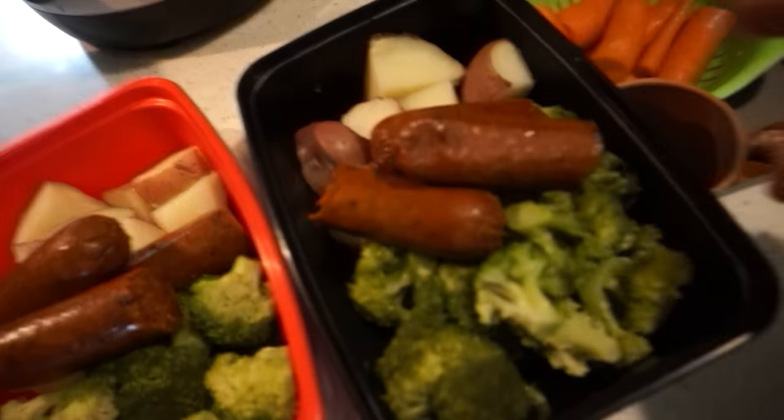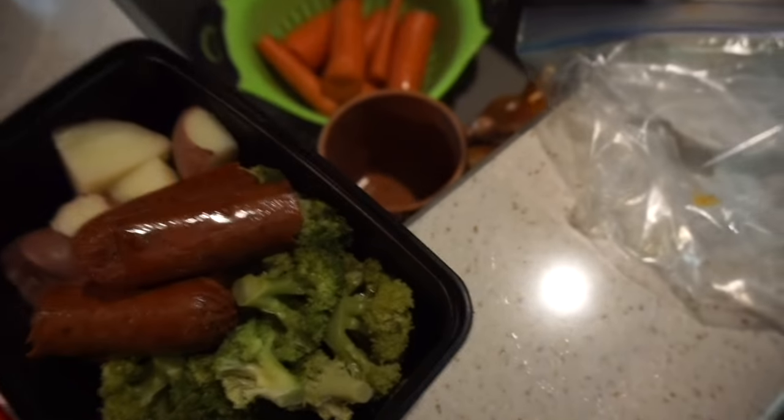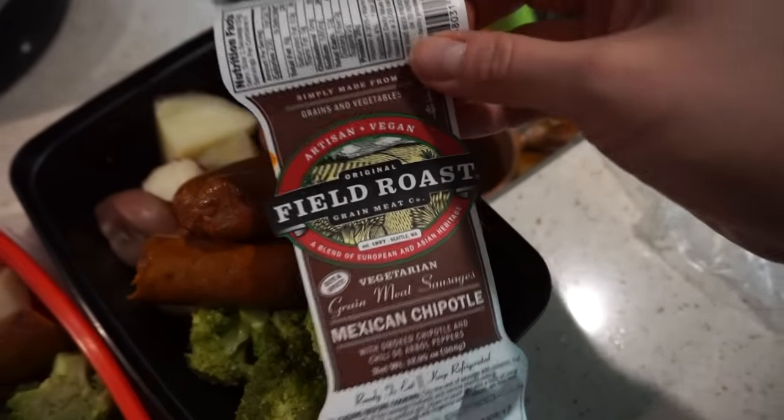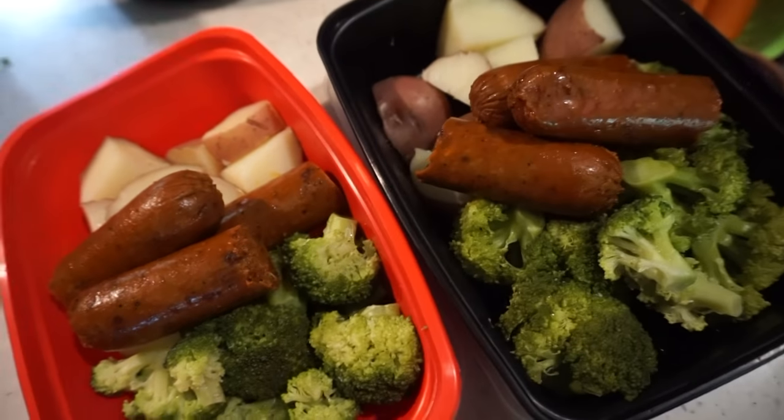Matt's been outside working on some stuff and I've got the whole little kitchen area to myself, so it makes it super easy. I went ahead and made lunch for Matt for work during the week — two lunches — and this is just some of the potatoes, the broccoli, and these Field Roast Mexican chipotle sausages, which are new at our store here in San Marcos. I wanted to try them this week.